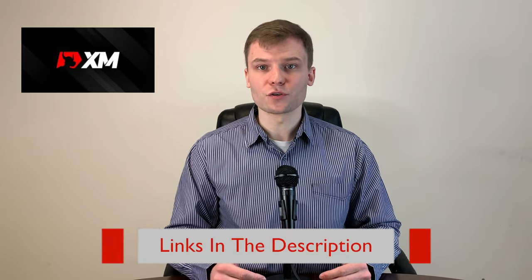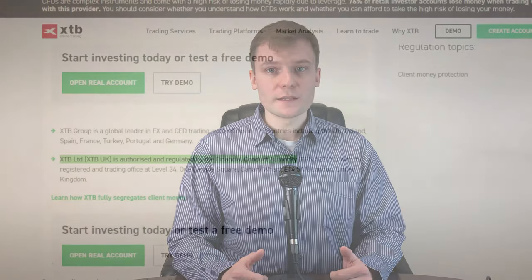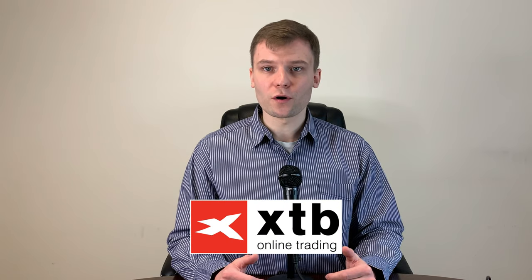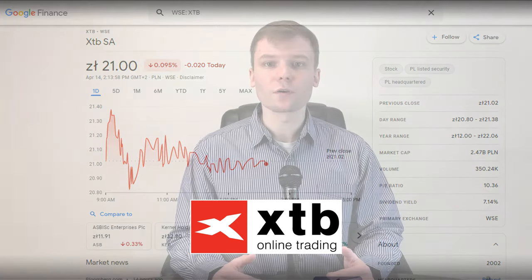That marks the end of XM's quick review. If you are considering giving a go with a live account, you may follow the link below and set up your trading account today. Moving forward to the third broker on the list is XTB, which was founded in 2002. Starting off with the regulation of XTB — this broker is also regulated by the FCA. More interesting about XTB is that its parent firm, XTrade Brokers, is listed on the stock exchange, which means they are subject to a lot of regulations. This makes the broker really reliable.